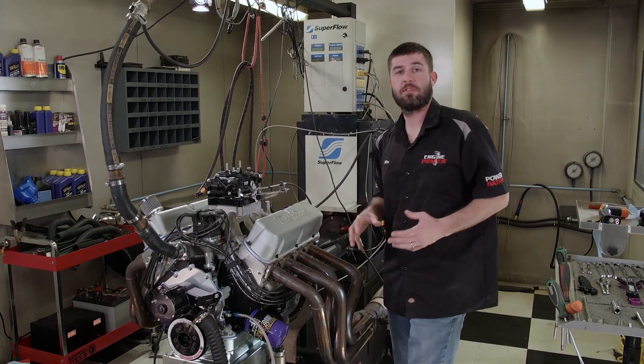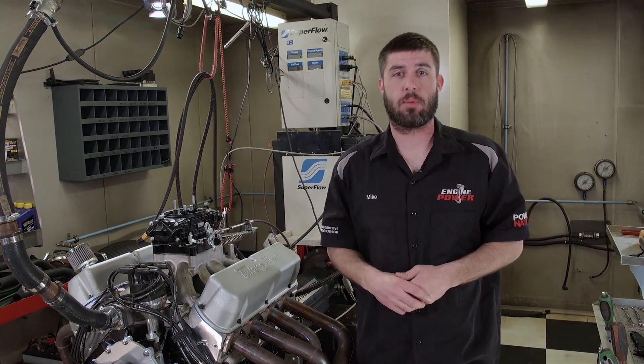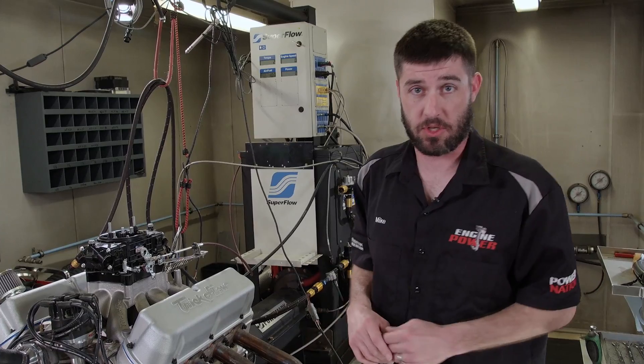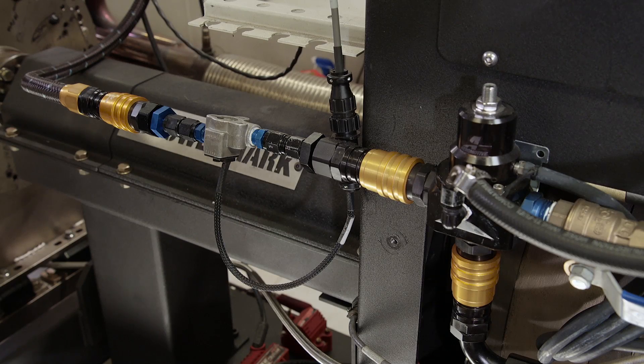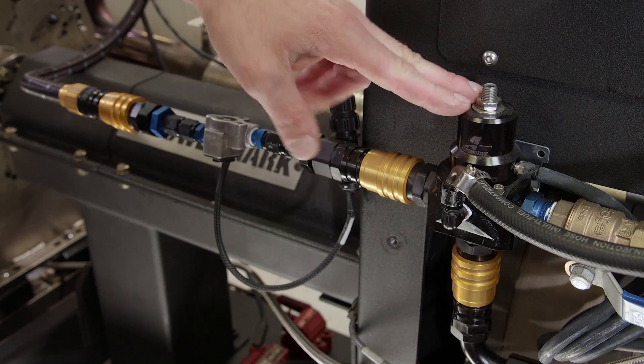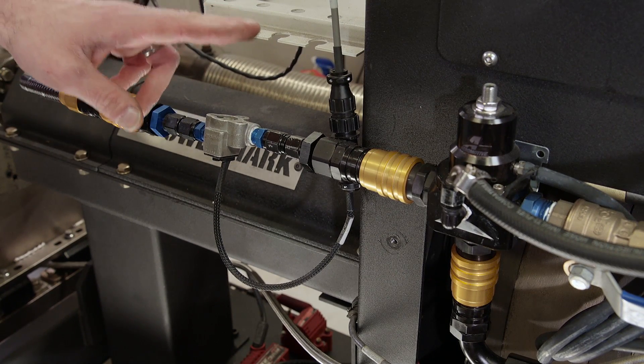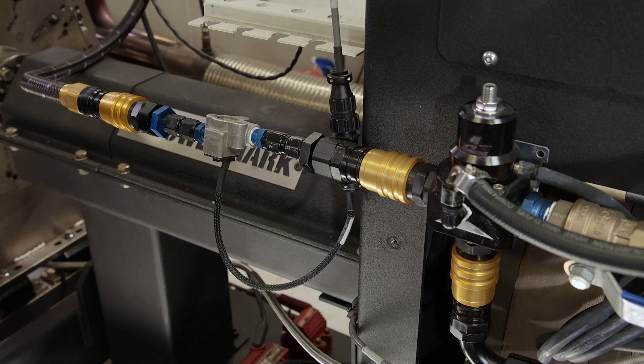Our dyno gives us the opportunity to optimize an engine's performance before it gets dropped between the frame rails of a vehicle. Measuring the amount of fuel the engine consumes versus the amount of power it makes is one of the first things we look at when it comes to tuning. The dyno measures fuel flow by a turbine that is in line between the fuel pressure regulator and the carb's inlets, giving a reading on the dyno sheet of total fuel flow in pounds per hour.